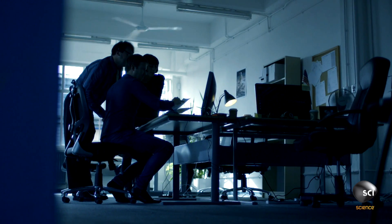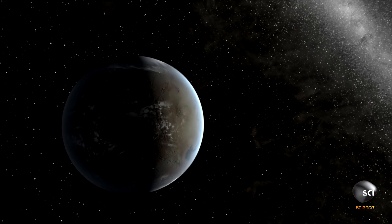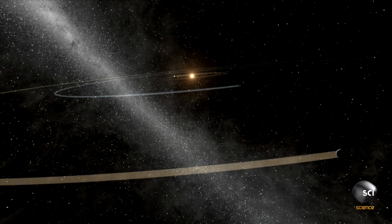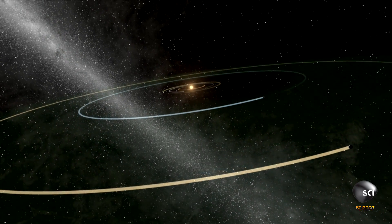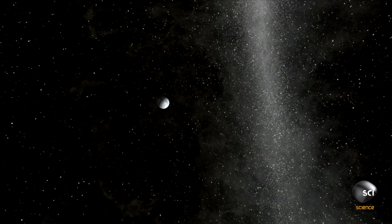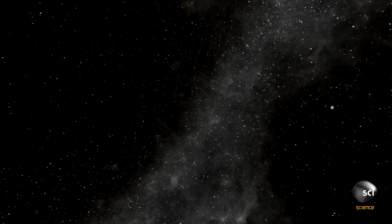The new planet is almost the same size as Earth. It's also the right distance from its star in what scientists call the Goldilocks Zone — not too hot and not too cold, just right for liquid water to be on the surface. For planetary scientist Sara Seeger, finding Kepler-186f is a dream come true, a cause for celebration.